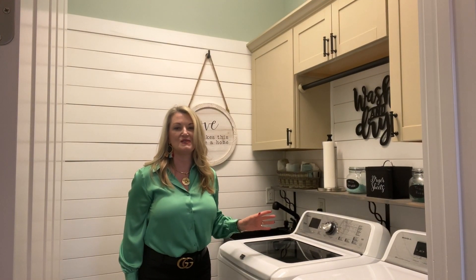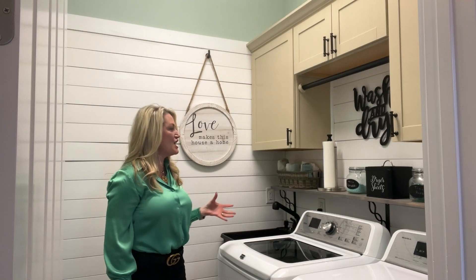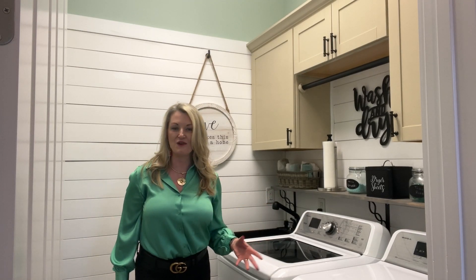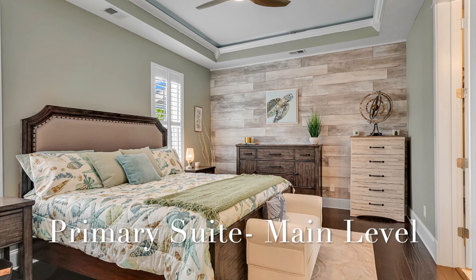This laundry room is so cute. I love it — the cabinetry, the drying rack. Over here we have a built-in ironing board. It is just adorable. Absolutely, one of my favorite rooms. It's got a utility sink.